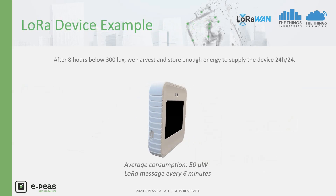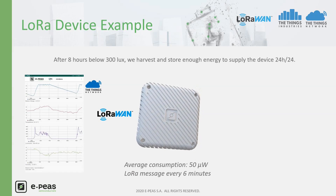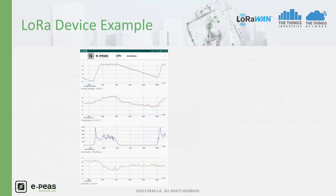With 8 hours of indoor light at around 300 lux, the device can harvest and store sufficient energy to supply the sensors all day long. Messages from the LoRa device are available on EP's application with new values every 6 minutes. With energy harvesting, every day brings new energy. On the graph, we can see that the storage element gets charged in the morning and stays around the maximum allowed value during the day. During the night, the supercapacitor supplies the device and gets discharged. By the next morning, the light is back to recharge the device, ensuring 24/7 monitoring.